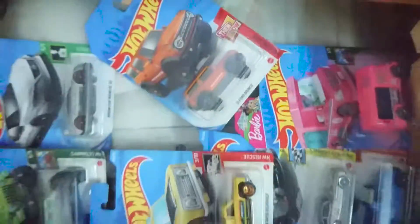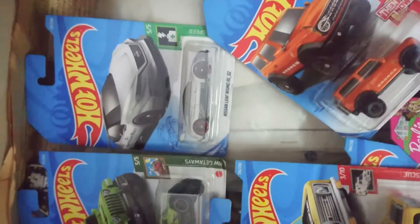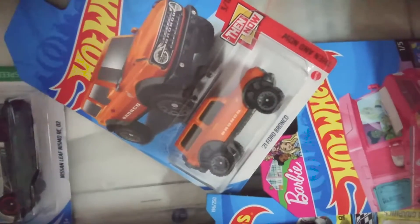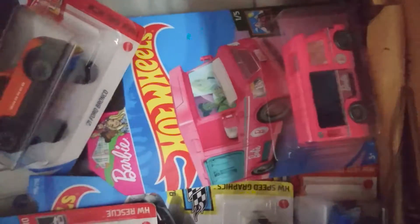Today I am going to show you each collection of Hot Wheels for my son and daughter. Nissan Leaf. Wow, '21 Ford Bronco. That's a very good piece.